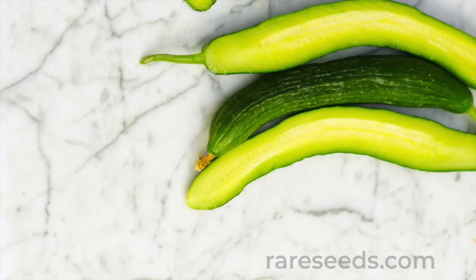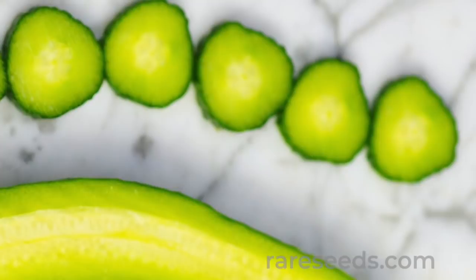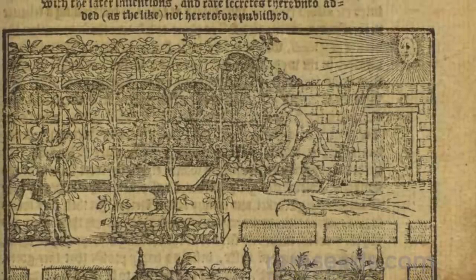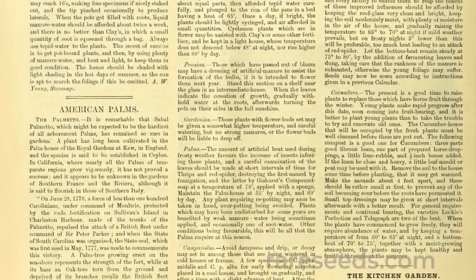The Telegraph type soon became the archetypal English cucumber. French seed house Vilmorin mentioned in its catalog not one but two Telegraph Improved cukes — the Rolison's Improved Telegraph and the Jarman's Improved Telegraph.